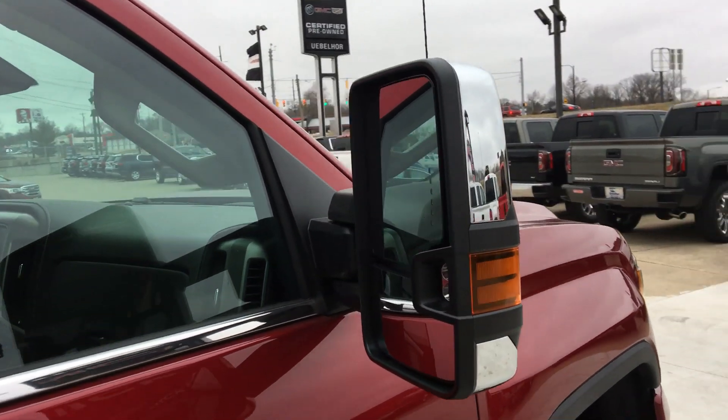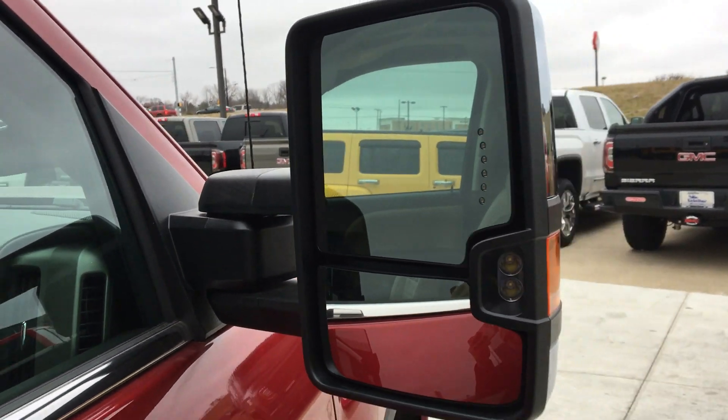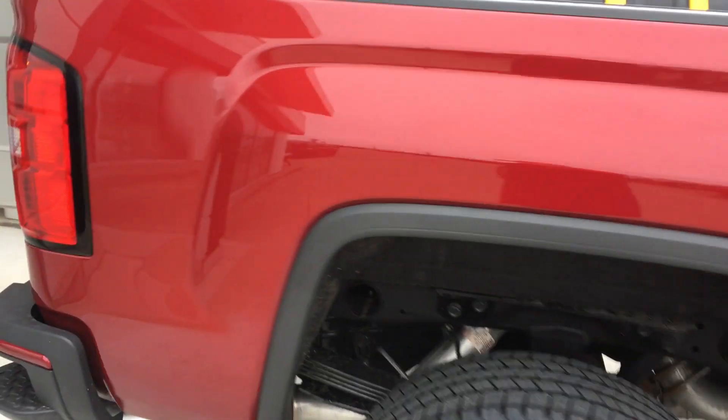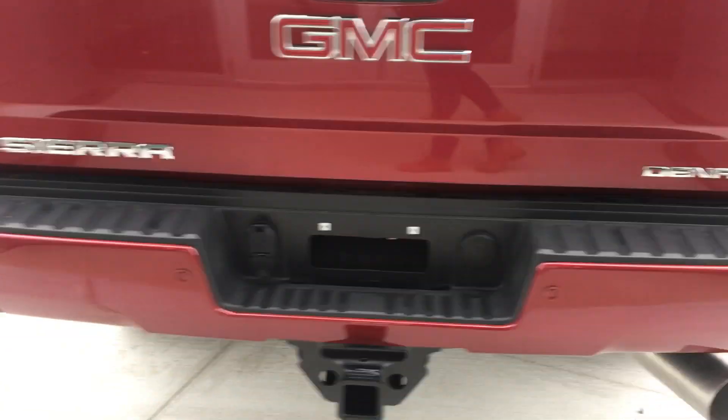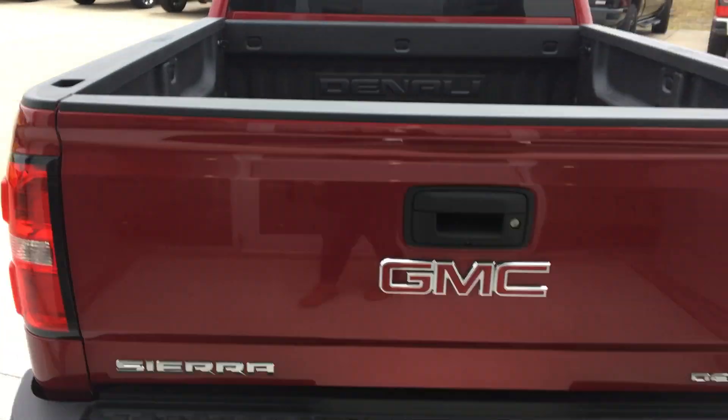Large extended mirrors with turn signal light indicators, as well as heated mirrors and blind spot sensing. Easy lift and lower tailgate as well as a tow package. Lined bed.